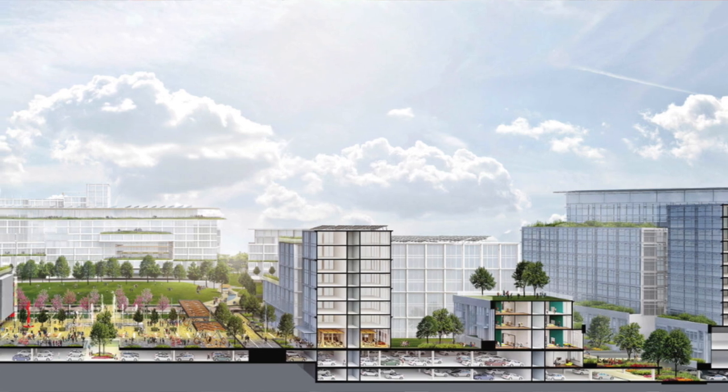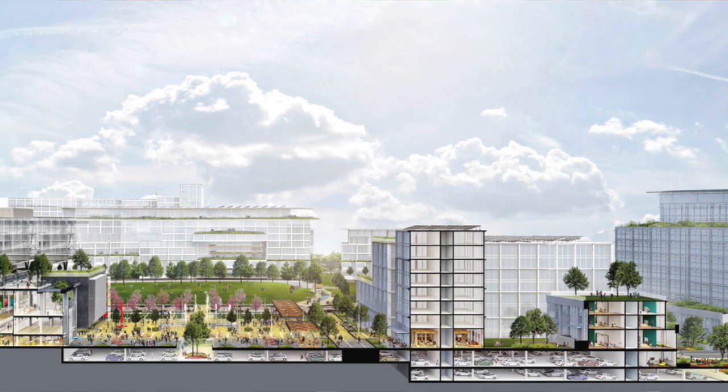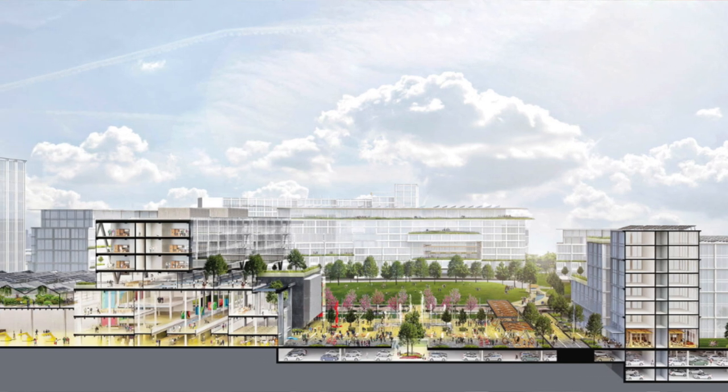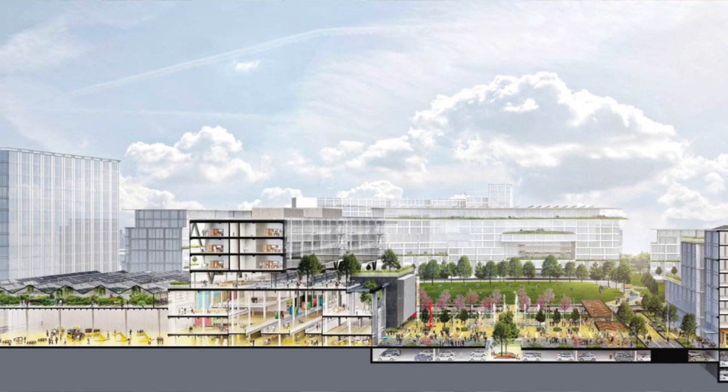One of the cool things about this development from a design standpoint is that it's actually integrated into the hillside. There are going to be different tiers of the park, as you can see from some of these pictures here. It's also going to have underground parking so that parking doesn't eat into the livable space at all.